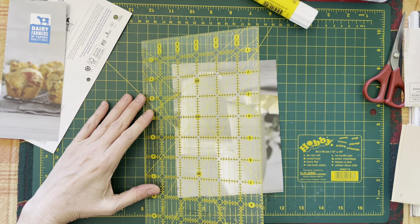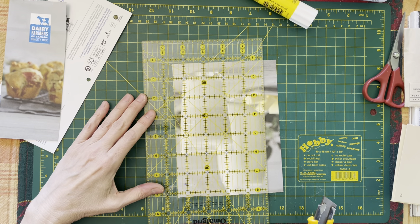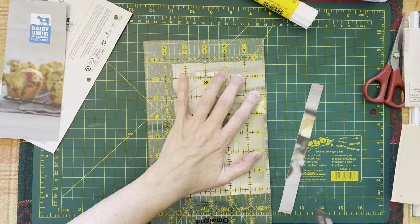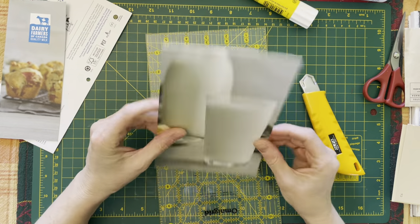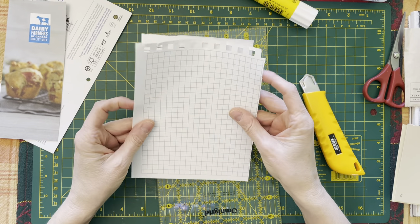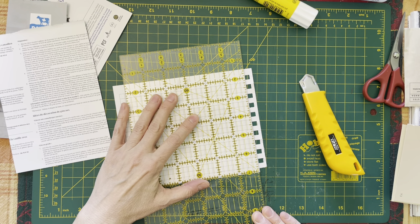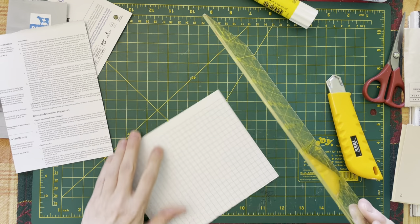Four and a half. Four and five eighths. There. And that needs to be backed. It will fit. Take that off. I'm getting kind of excited to get to part of the journaling process where I put everything together.